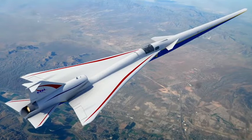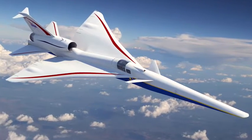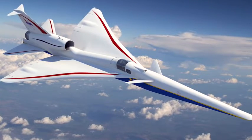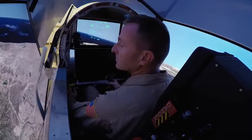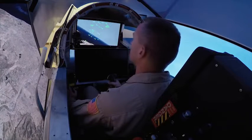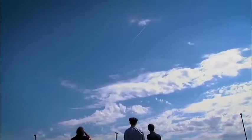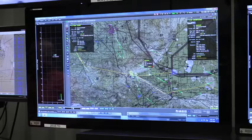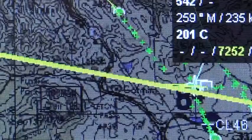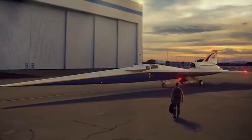There are really three phases on the low boom flight demonstration mission. The first is we need to make sure that the airplane is safe to fly and to fly in the United States airspace system at about 55,000 feet. Second, we need to do validation flights to show that the airplane can fly in a variety of flight and atmospheric conditions. And then the third phase is really this community response data, where we go out and get the data and provide it to regulatory agencies such as the FAA so that they can lift the ban on commercial supersonic flight.